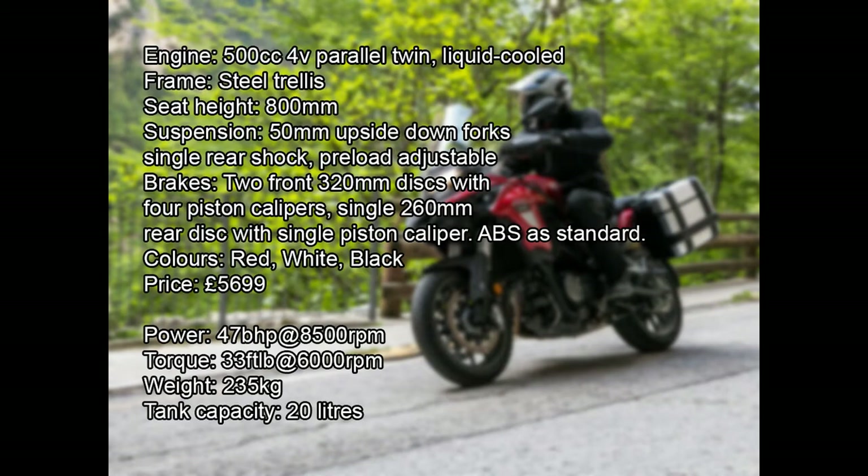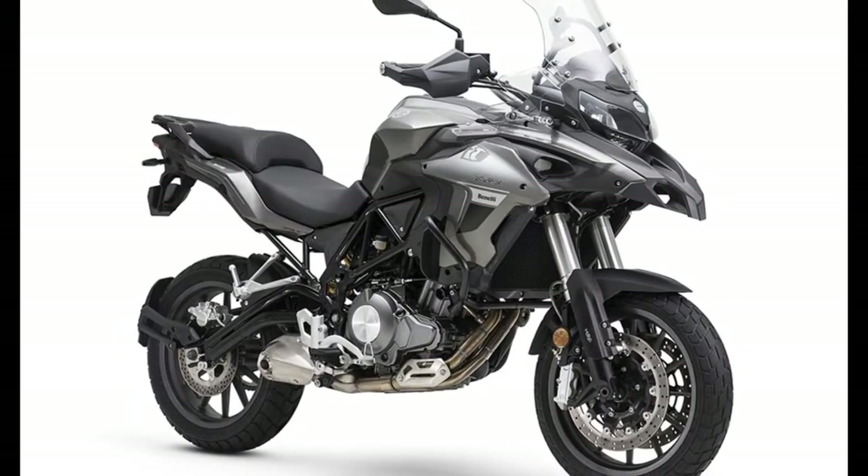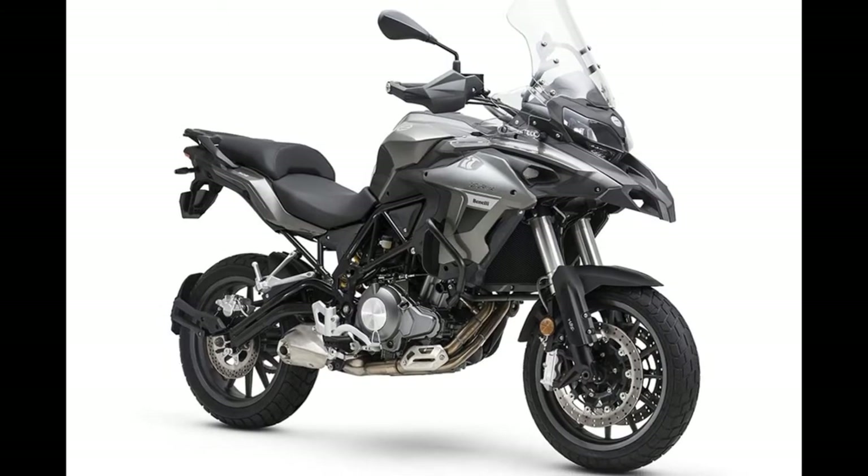Freedom, adventure, passion without any limitations — that's what TRK stands for, according to Benelli. But in reality, the TRK is far from limitless.